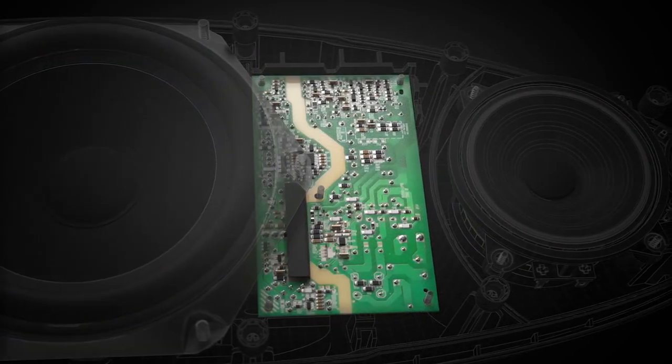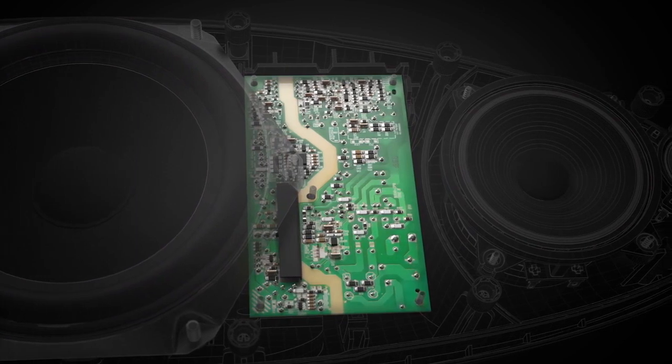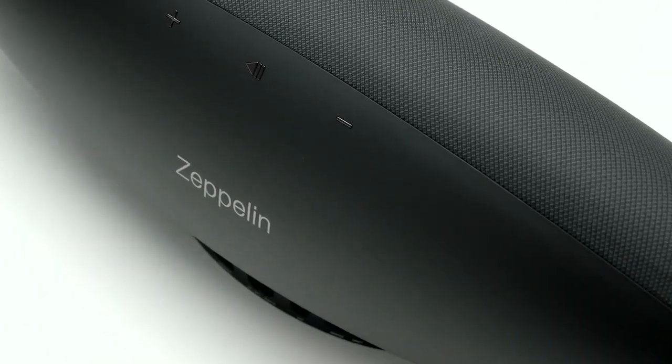Supercharged 192kHz 24-bit DACs allow Zeppelin Wireless to reproduce the best possible audio your source files are capable of.